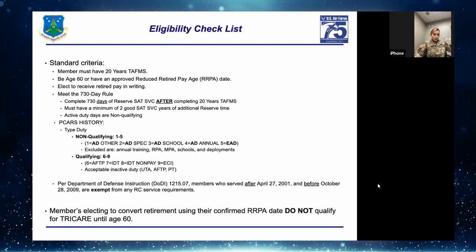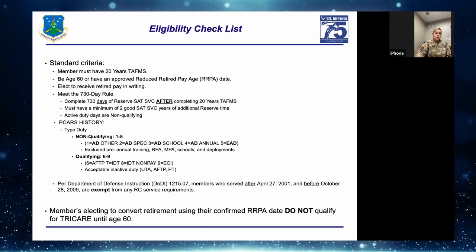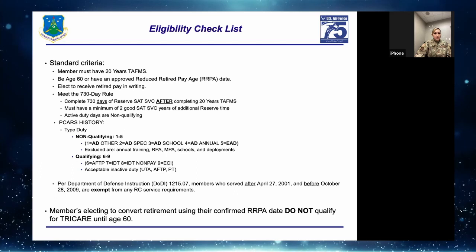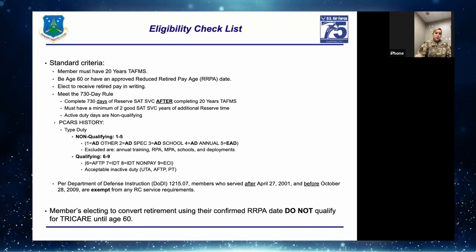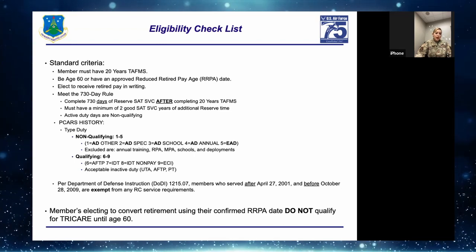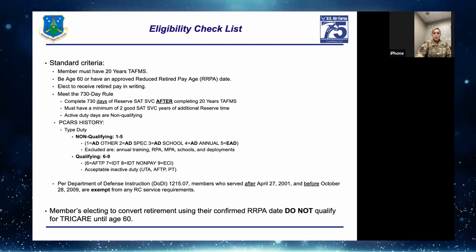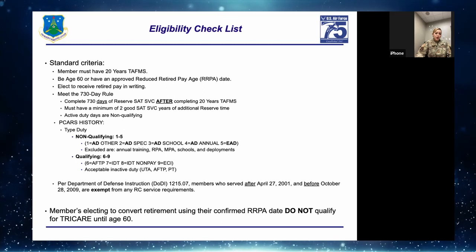Eligibility checklist: First and foremost, the member must have 20 years of TAFMS — without that they are not eligible for anything else. After completing 20 years of TAFMS, they must be at age 60 or have an approved RRPA date. The member also needs to elect to receive retire pay in writing by submitting the specific formatted memo — it will be available online.